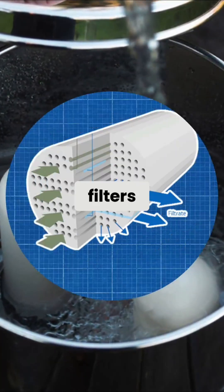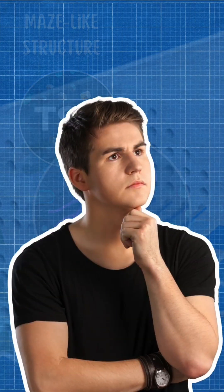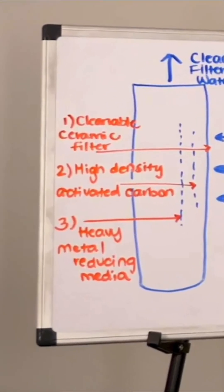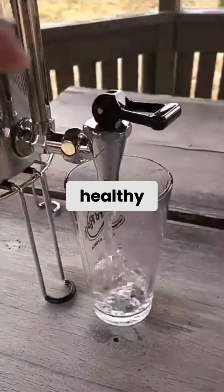Ceramic water filters use 0.5 micron pores and a maze-like structure to trap sediment and bacteria. But are they effective for daily use? They're one of the few filters safe for well water, especially when combined with activated carbon and ion exchange to remove chlorine, VOCs, and heavy metals without stripping healthy minerals.